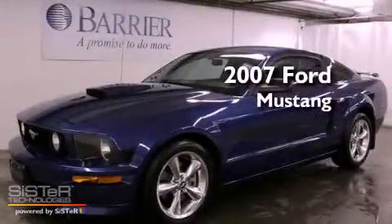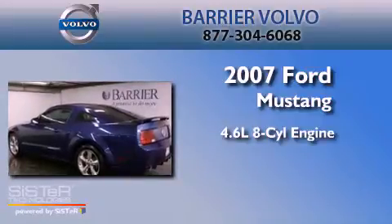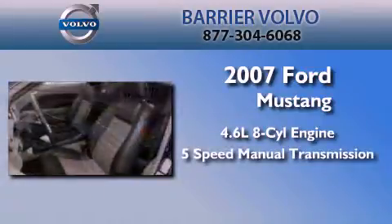This is a 2007 Ford Mustang. It features a 4.6-liter, 8-cylinder engine and a 5-speed manual transmission.